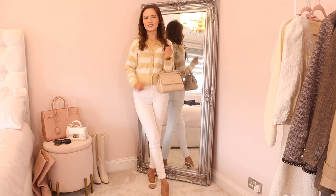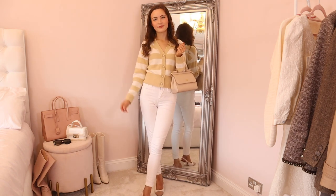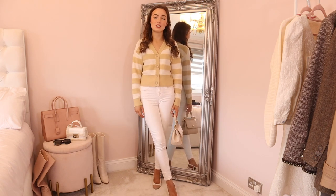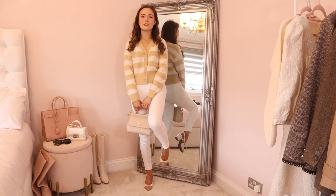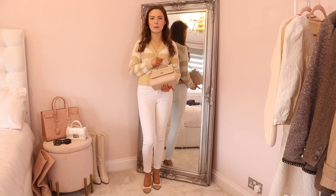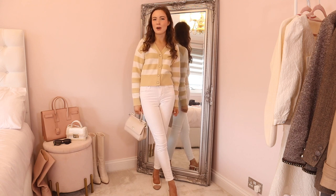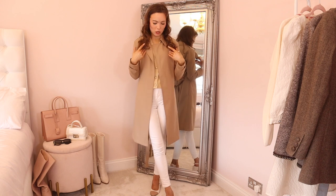I think this looks so put together. I have the cardigan on in a size small — it fits nicely around a four to six, maybe even an eight depending on how you'd like it to fit. I've paired it with my little two-toned slingbacks and my Dolce and Gabbana Sicily bag. I'm also going to show you a little trench coat I would pop over the top when heading out.